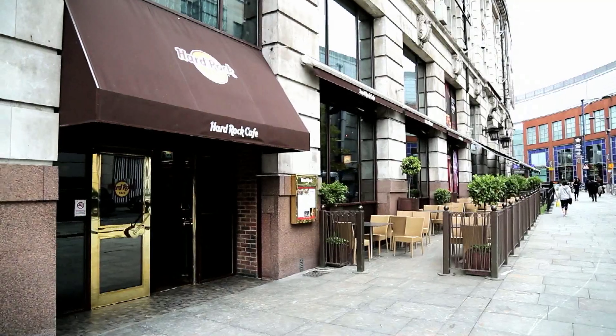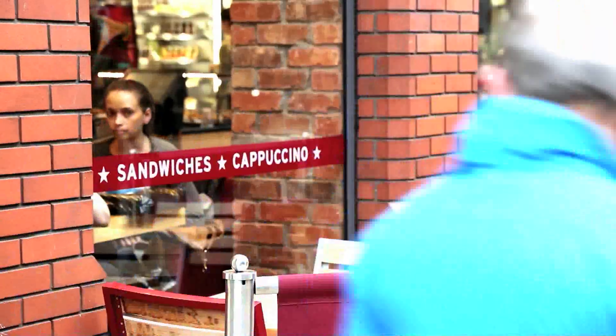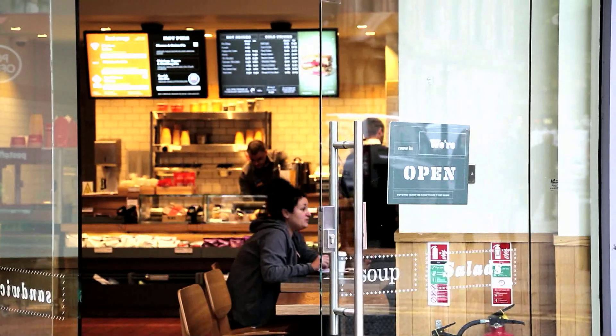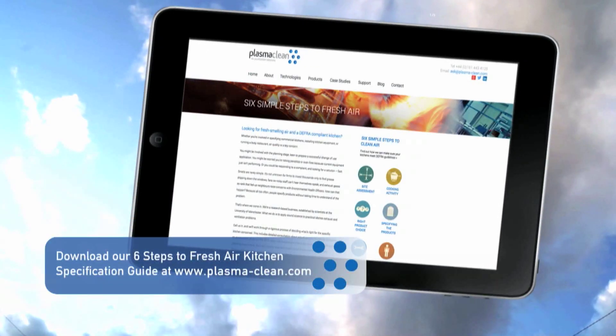By working with PlasmaClean you get immediate access to the latest technologies, presented in a simple format — easy to fit, low maintenance, with low capital and running costs. We've produced a six steps guide to help people understand the process behind choosing the correct grease, odor, and smoke control system.